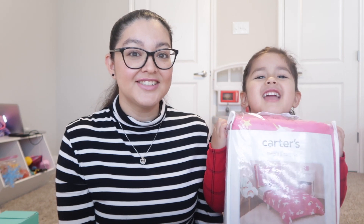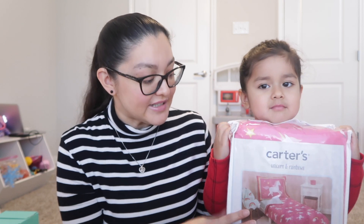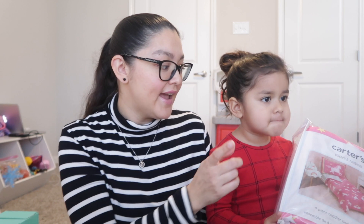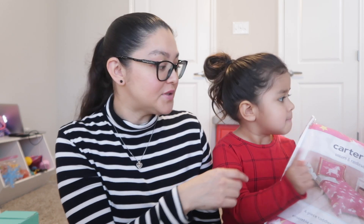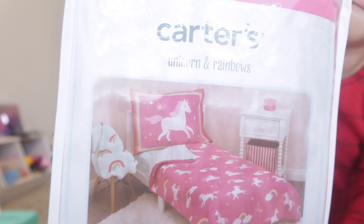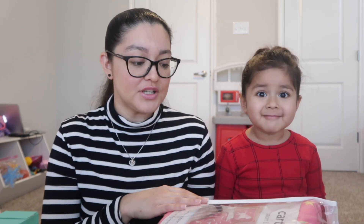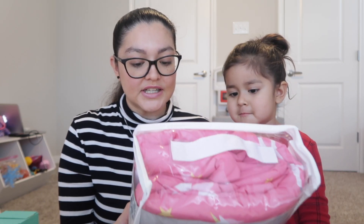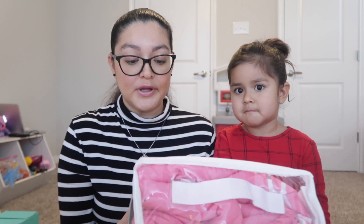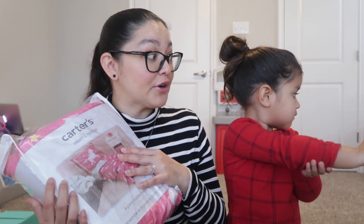So we got unicorn sheets! She picked out this theme — she kept going between unicorn and Frozen and she finally went with unicorn. These are the sheets she chose. It's from the brand Carter's, like the clothing store. It's really cute — it comes with a quilt, a fitted sheet, a top sheet, and a reversible pillowcase. I'll link everything in the description box, and I can finally wash these today and put them on her bed.